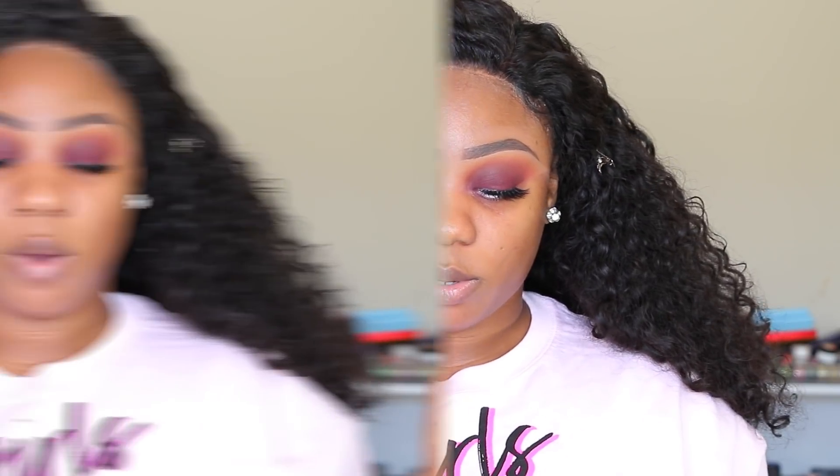I went ahead and did my brows and eyes off camera because this is about the foundation, not my eyes. When I'm using new foundations, I like to treat it just the same way I treat any other foundation that I use, so that I don't get thrown off. I'm not sure if this comes with a primer, but since it's not here I'm guessing there's no primer for it, so I'm just going to use what I typically use.